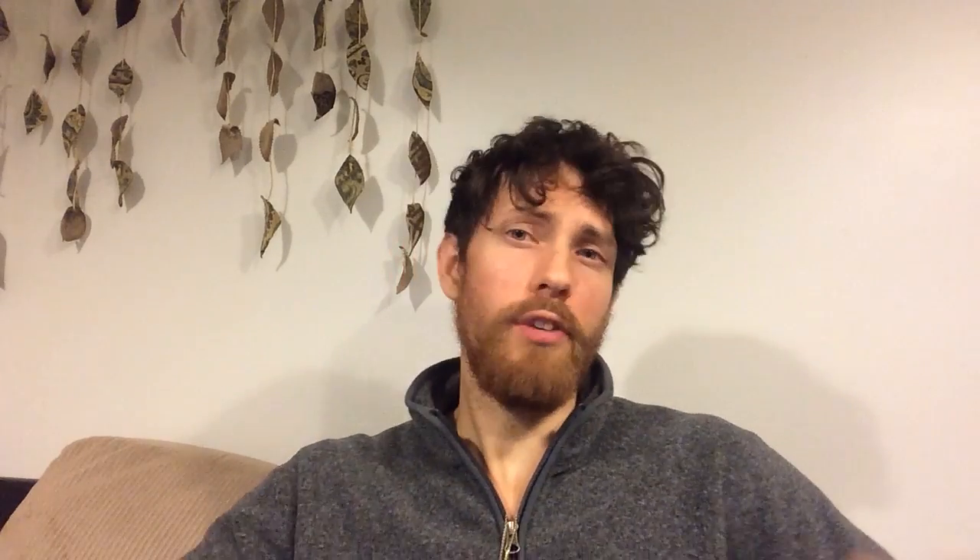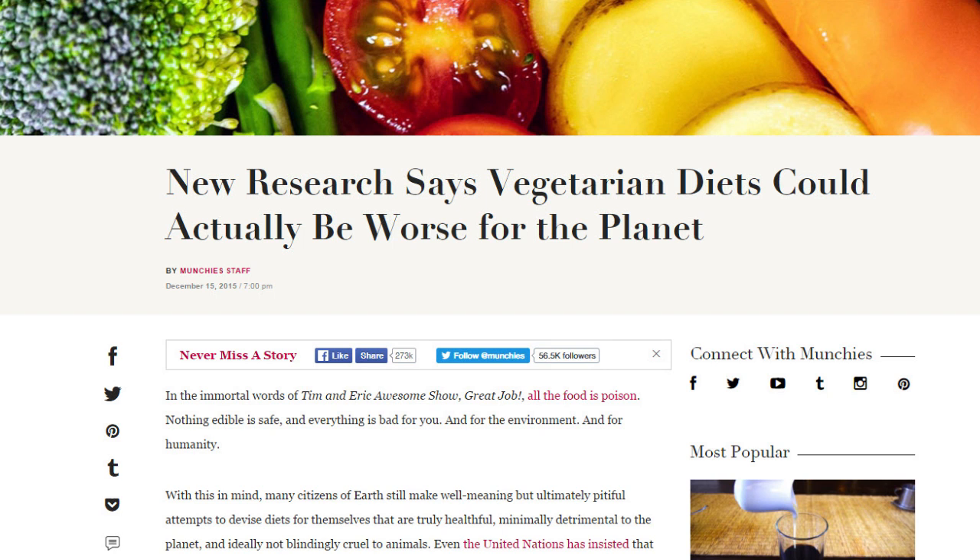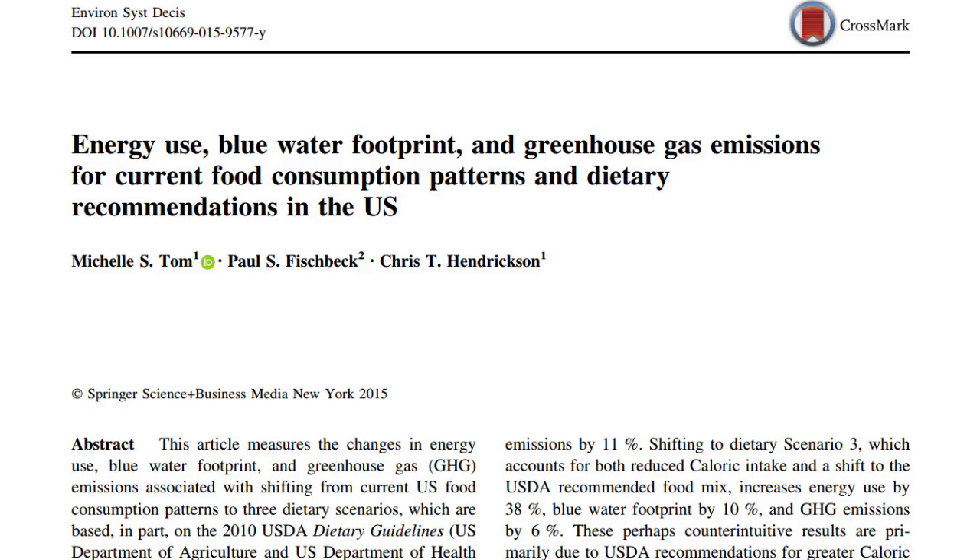At that point you might as well be driving a hybrid gasoline vehicle — for example, a Prius C gets 53 miles per gallon in the city. I also want to quickly address this since someone will mention it: didn't that Carnegie Mellon study say vegetarian diets are worse for the environment than meat diets? No — it simply said that if you replace two strips of bacon with 12 to 16 servings of lettuce, you'll have a higher footprint. In reality, they didn't even look at vegetarian diets or real-world diets, which is exactly what we're examining here.